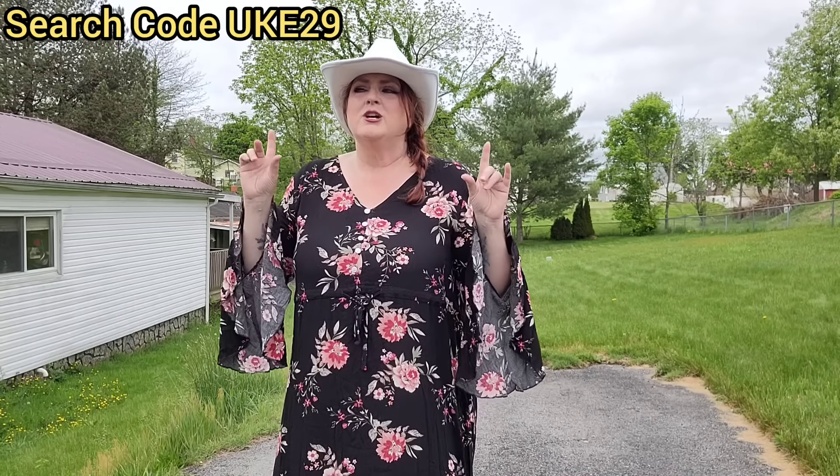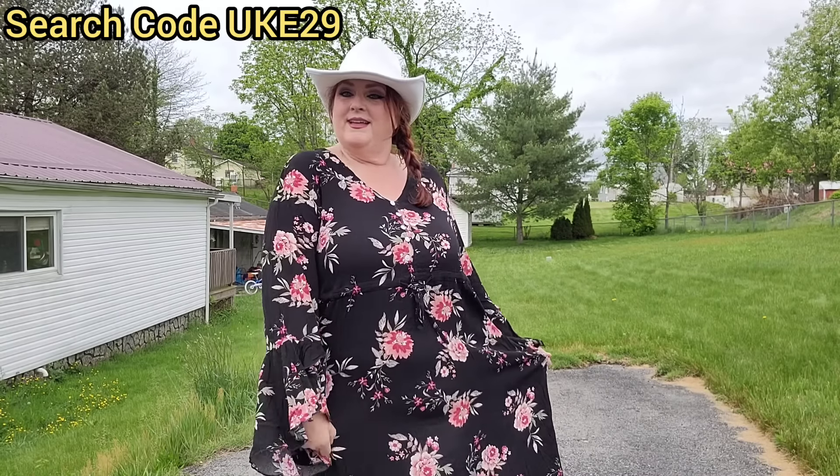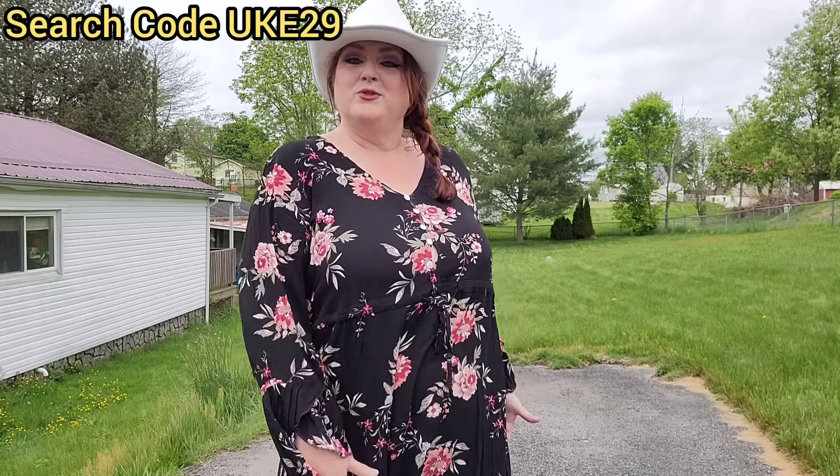Alright guys, definitely let me know what your very favorite outfit was. Don't forget to check up here for the search code, and links will be in the description. Hope y'all enjoy this — thanks for joining me today, and until next time, bye!